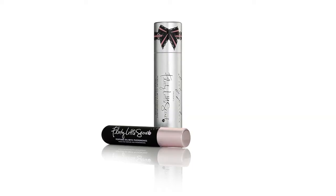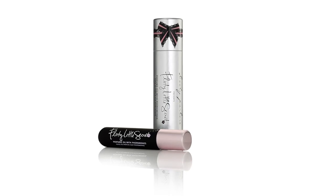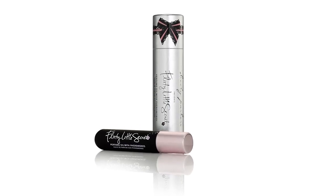Inside this seductive and sleek tube is Booty Parlour's Flirty Little Secret Perfume Oil with Pheromones. A silky and concentrated perfume oil with our enticing signature fragrance blend of plums, raspberries, jasmine, cedar, and sandalwood.